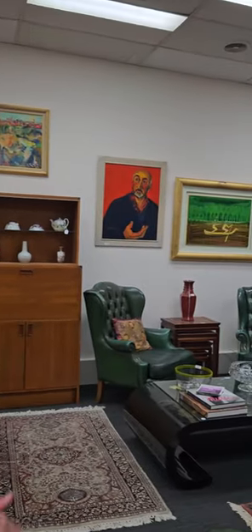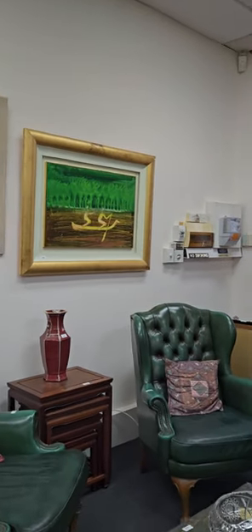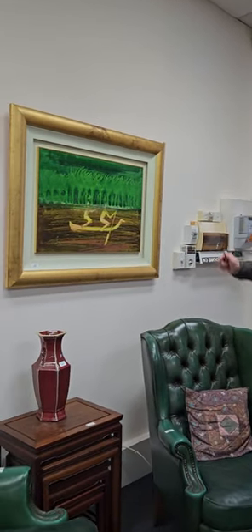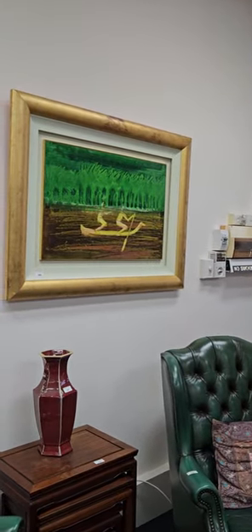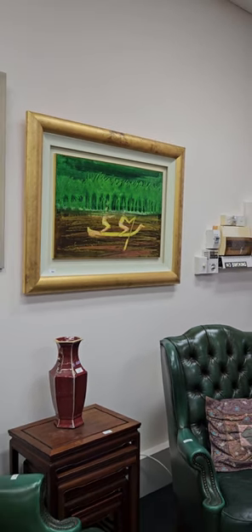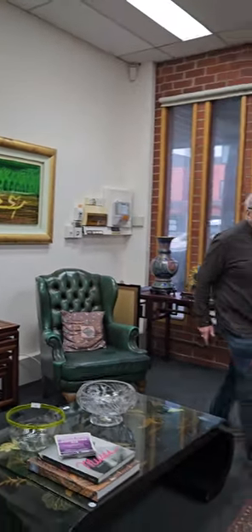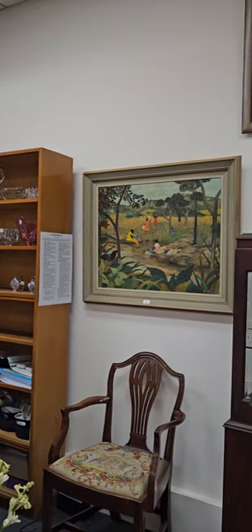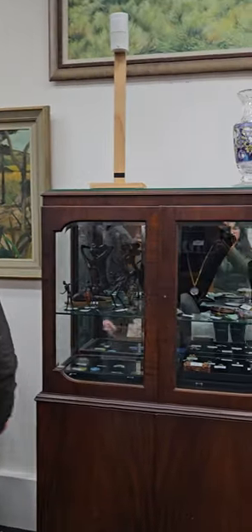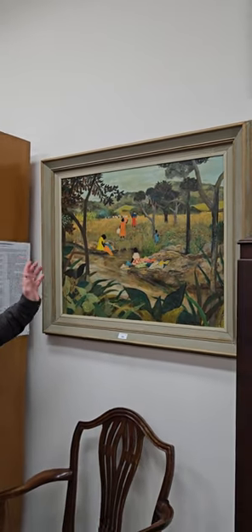We'll talk about art first because we have a lot of really good art. We've got a lovely early work by Sid Nolan — the New Guinea series, big oil on board, circa 1970. We've also got a stunning work from Ray Crook, from one of his first Australian gallery exhibitions in 1959 — a really early work.